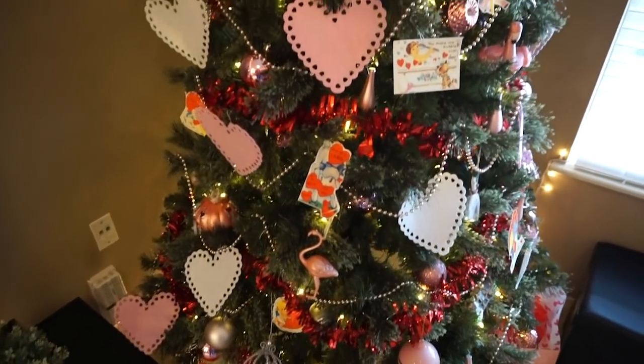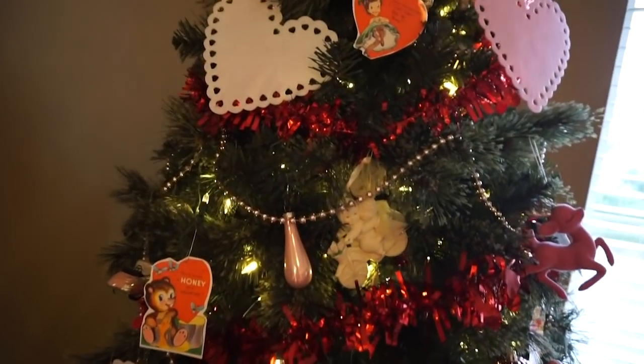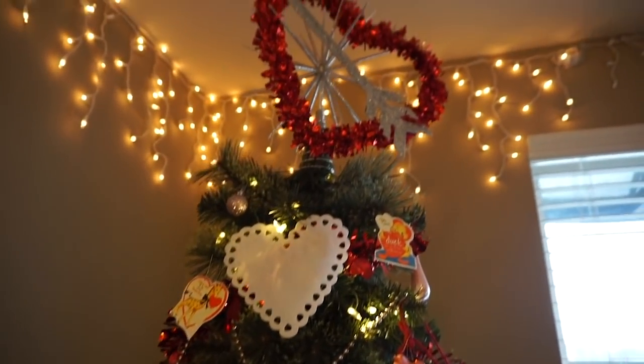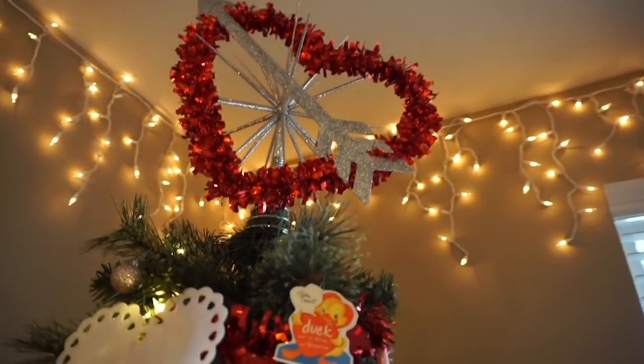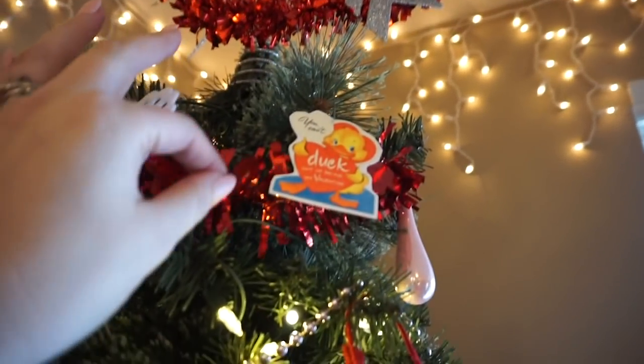I guess what was holding me back was like, what would people think when they came over? And then now finally, here we are in quarantine, still locked down, and I'm like, nobody's coming over — it's time to do the Valentine's tree. So I got a few supplies at Dollar Tree. This tinsel heart was from there, along with this red garland and these felt hearts.